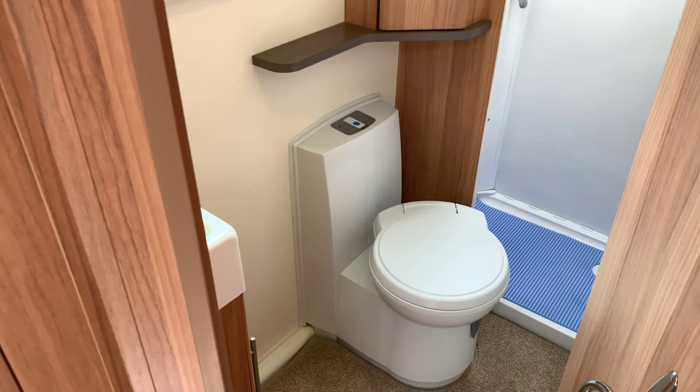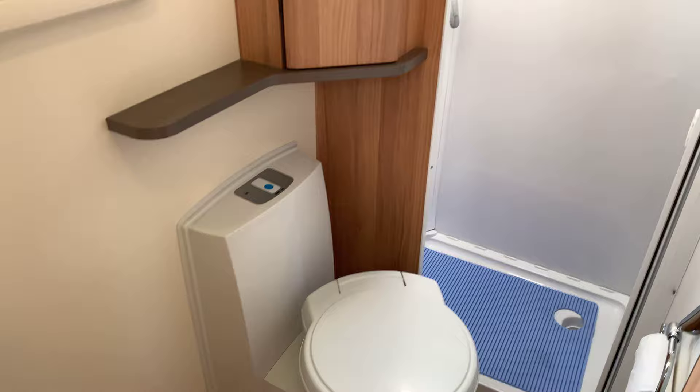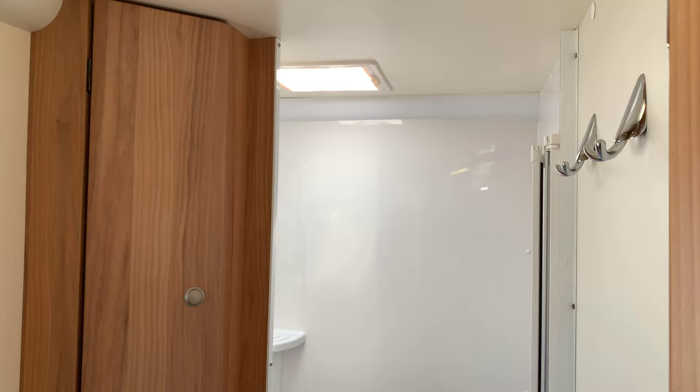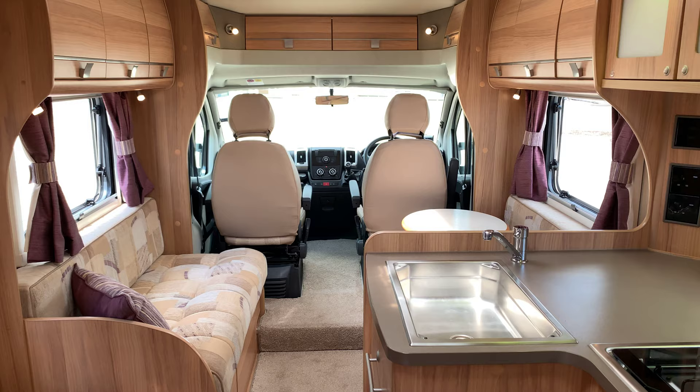And then finally into the bathroom at the rear we have a sink with a cupboard underneath, cassette toilet, and a separate shower. Really quite a large bathroom this. It is quite a large motorhome generally — it's just a bit wider than the average at 2.42 metres wide. It just gives you that extra space, it just feels nice and wide. That's something the Baileys do do well.